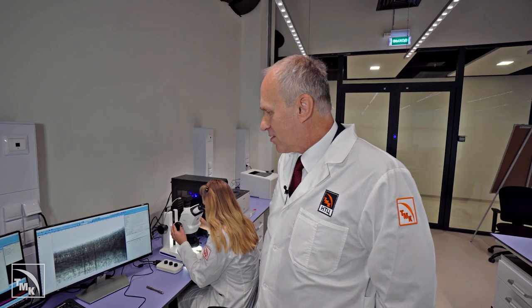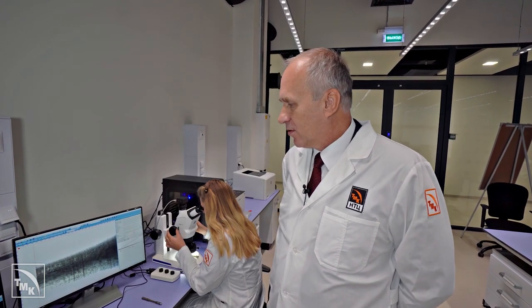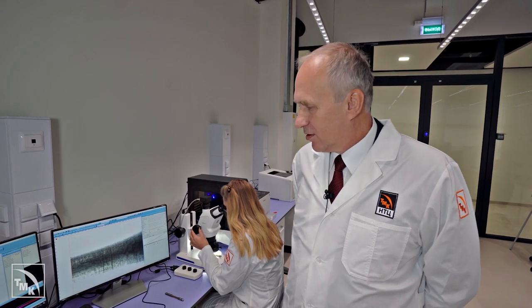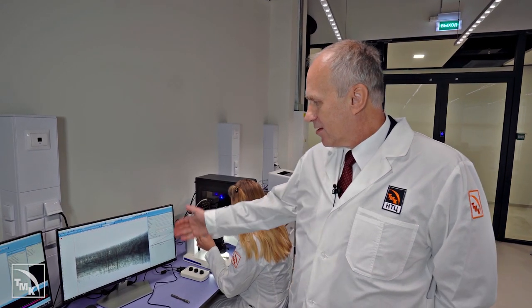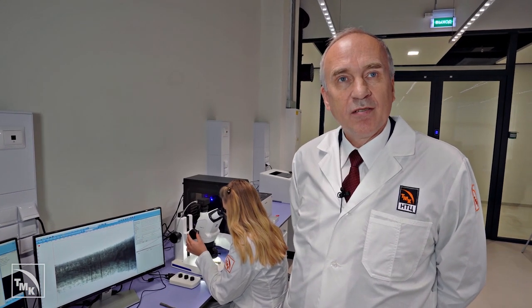Our employee is using a stereomicroscope to examine the surface of a sample that has been subjected to mechanical loads in a corrosive environment, and to understand how the sample has fared by looking at the marks left on the surface after such long exposure.